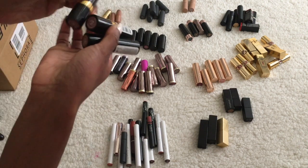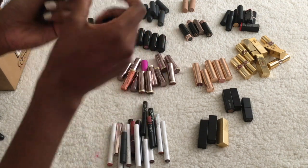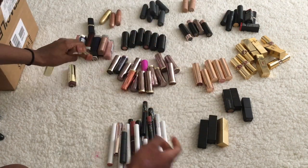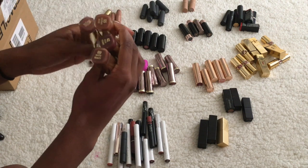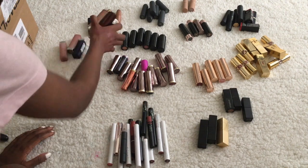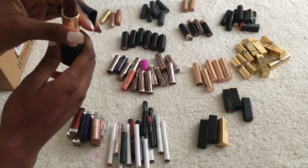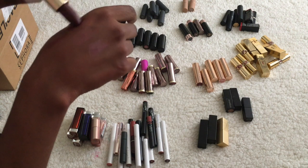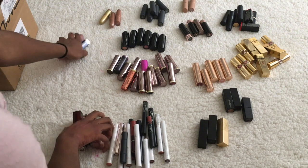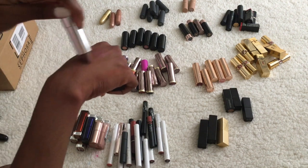I have three Revlon ones and I'm going to keep all of them — I swatched one and they're all good. I have my Milani ones and I'm going to keep all four of those. Then I have another L'Oréal one — it got a little dinged up but it's a great color so I'm keeping that one.